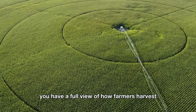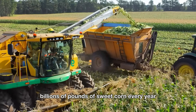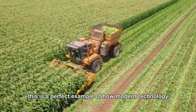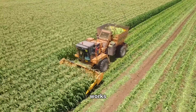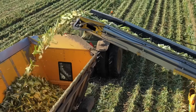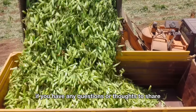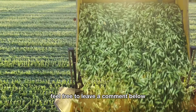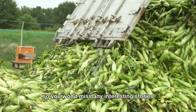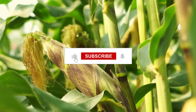Now you have a full view of how farmers harvest and process billions of pounds of sweet corn every year. This is a perfect example of how modern technology works hand-in-hand with the skill and dedication of farmers. Thanks for joining me on this amazing journey. If you have any questions or thoughts to share, feel free to leave a comment below. Don't forget to like and subscribe so you won't miss any interesting stories about the world of farming. Goodbye, and I'll see you in the next video.